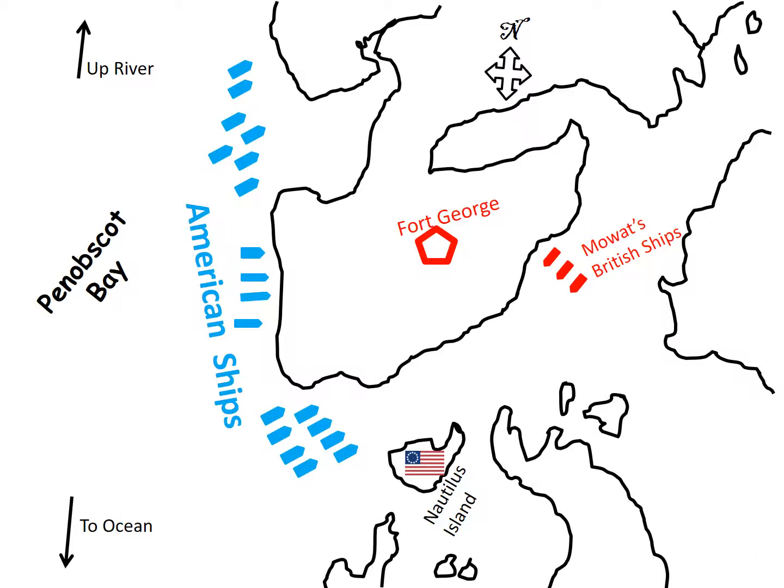In the meantime, the British down in New York City had learned about this expedition and deployed their ships toward Penobscot Bay. The Americans also hit the beaches on Bagaduce Peninsula and successfully took over a couple of outer defense positions protecting the fort, forcing all the British soldiers back inside Fort George. The Americans advanced to within 500 yards of Fort George.